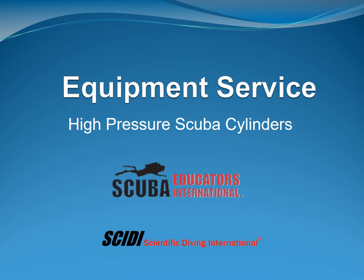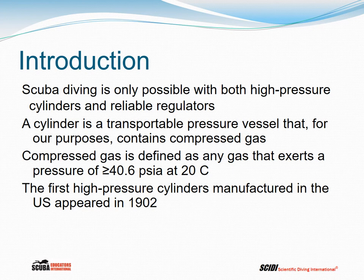Welcome to the first section in equipment service by scuba educators, as taught by Scientific Diving International. Today we're going to be talking about high-pressure scuba cylinders. Scuba diving is only possible with both high-pressure cylinders and reliable regulators. By definition of the US Department of Transportation, a cylinder is a transportable vessel that will contain compressed gas and that exerts a pressure of greater than or equal to 40.6 pounds per square inch absolute at 20 degrees Celsius.